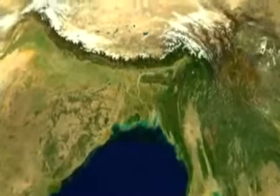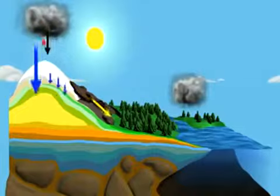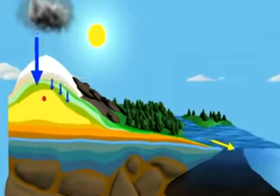Our planet's gravity isn't the same everywhere. Objects with larger mass — mountain ranges, for instance — exert a stronger pull. So do huge bodies of water, like aquifers.